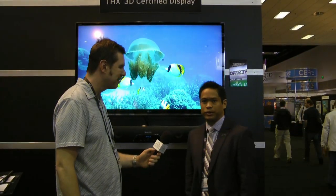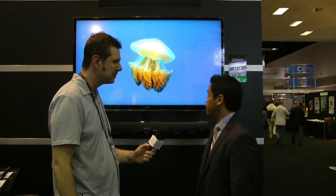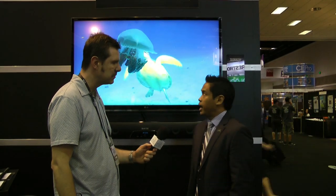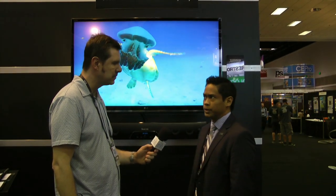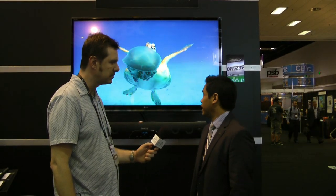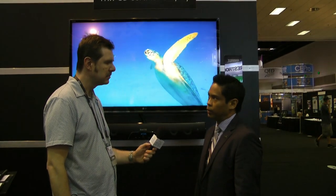I'm Peter Vese, VP of Technology Operations at THX. One of the things we're showing off here at CEDIA 2011 is the 3D display from LG. This is the very first THX certified passive display using a front panel retarder, FPR. We have a number of different specifications we go through when we certify these products, and we feel this LG product is performing really well. It's got really good performance and uniformity, and the 3D experience is really well done.